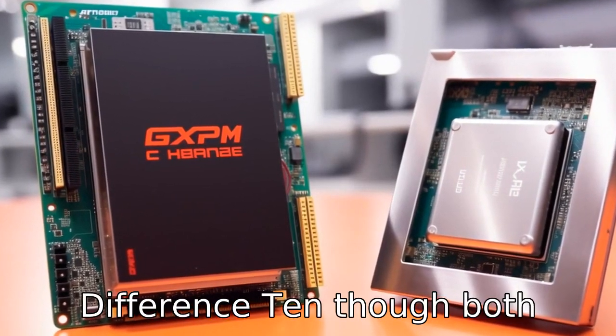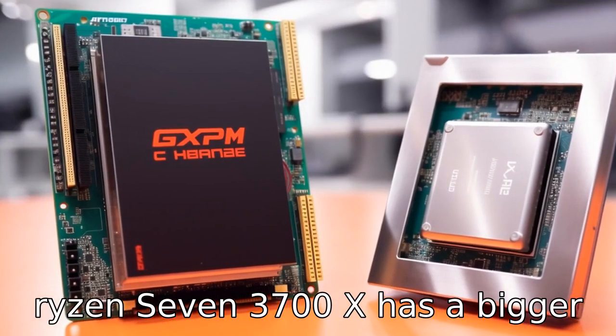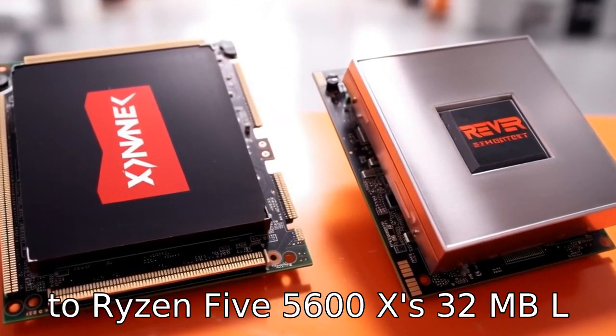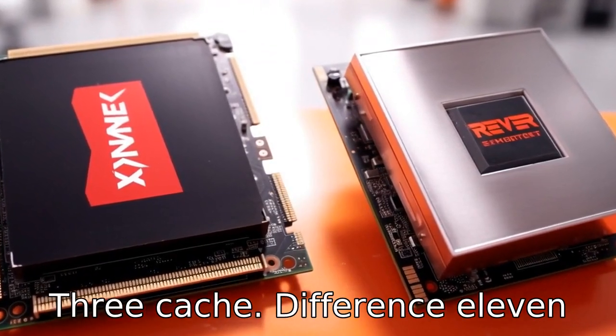Difference 10: Though both support dual-channel memory, the Ryzen 7 3700X has a bigger L3 cache of 32MB, which aids in achieving better computational speed as compared to the Ryzen 5 5600X's 32MB L3 cache.